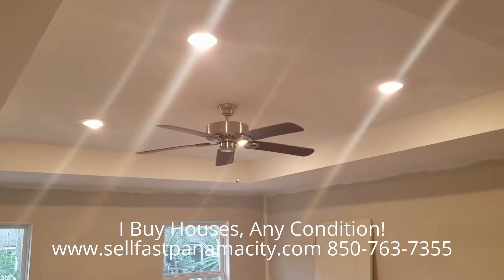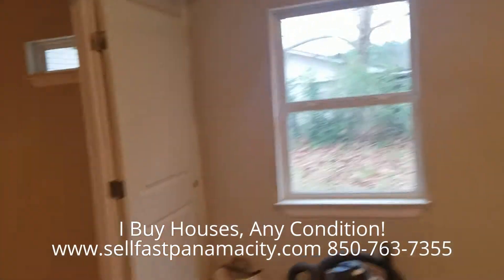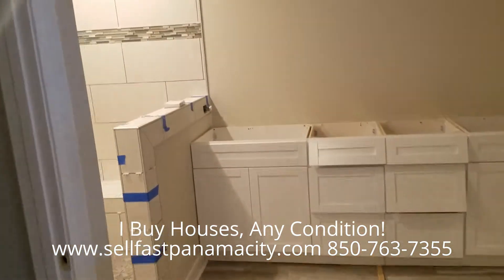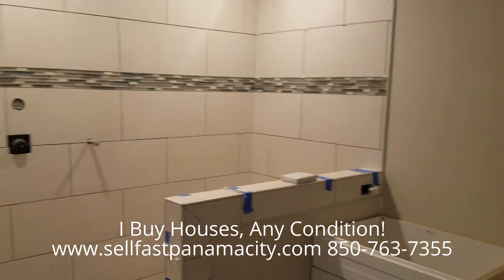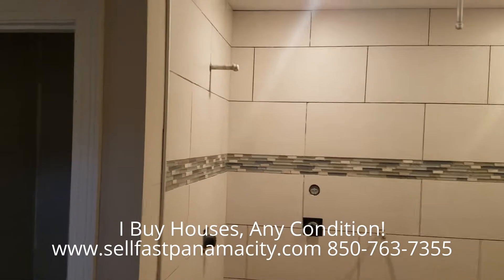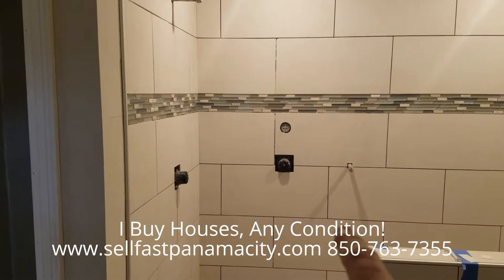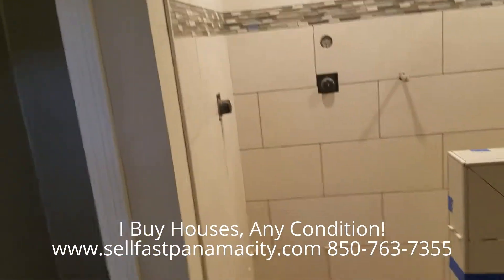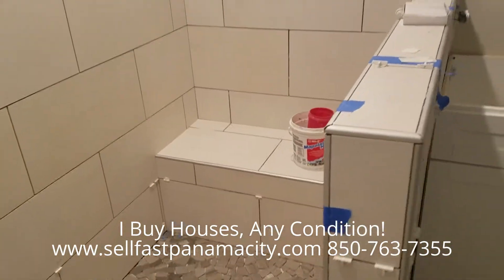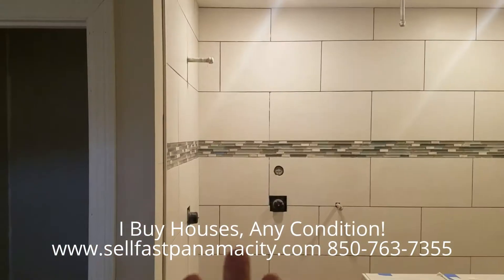The master has the tray ceiling with can lighting and a ceiling fan with no lights in it. The master bath will have double vanities, and here is the shower, which is looking really good. Plenty of lighting in there — a rain head, a regular head, and a handheld unit on a bar. It'll be a pretty fancy shower with a nice bench, and there will be a full glass enclosure with a glass door.